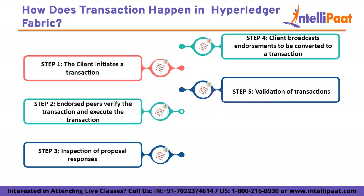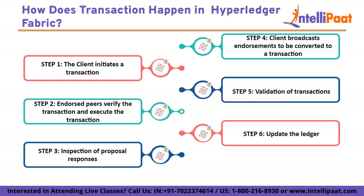After validation, the transactions are tagged as valid or invalid. Step 6: Update the ledger. After the transactions are validated, they are added to the ledger in the form of a block. All peers add the block to the ledger. Furthermore, the write sets broadcasted with the transaction response are committed to the state database, and lastly, an event is emitted to notify the end user.